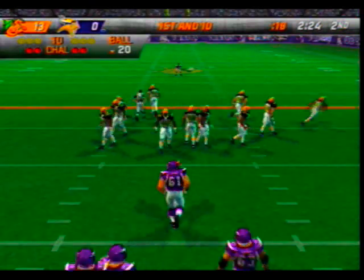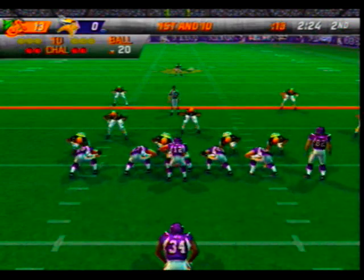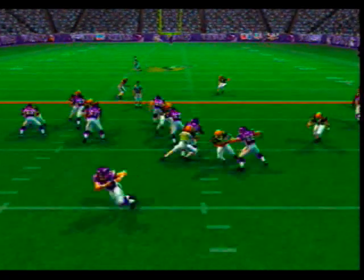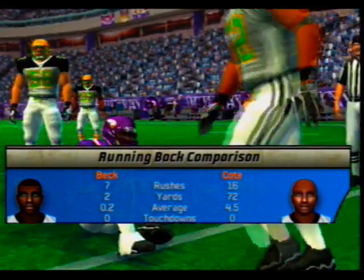Almost at the two-minute mark now, at the 20-yard line, first and ten. The visiting team with a four-man front — Willis comes up to make the play at the 20-yard line. Let's have a look at what our runners have done up to this point.